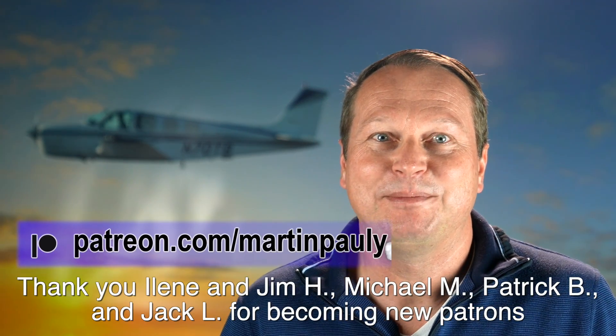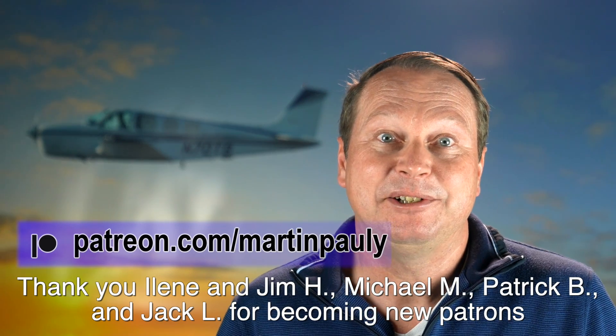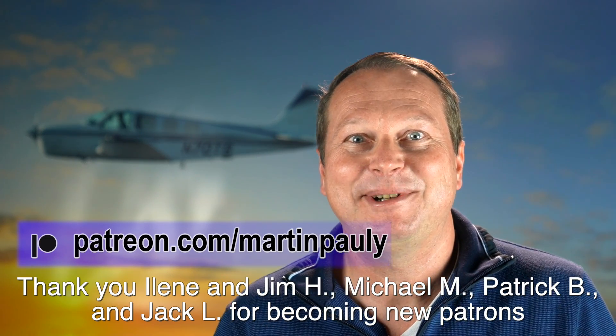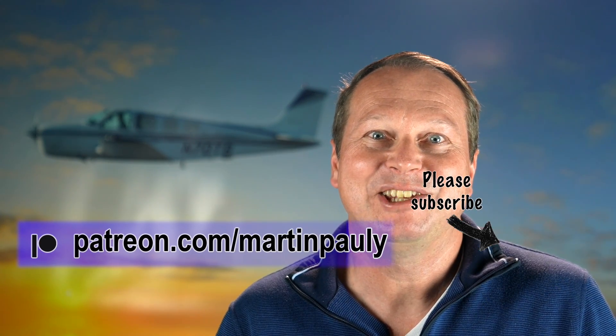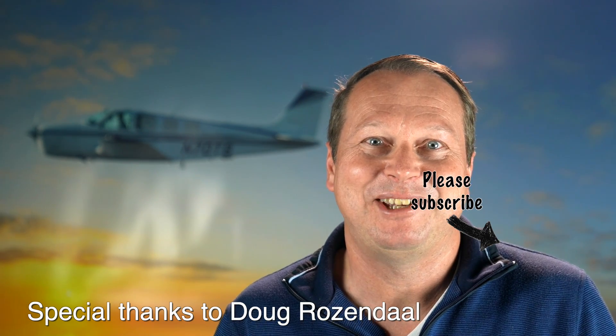Thanks for watching, and as always, a special thank you to my supporters on Patreon, including Eileen and Jim, Michael, Patrick from Berlin, Germany, and Jack, who all signed up since my last video. I appreciate if you hit like and subscribe to help me grow the channel. See you soon in the next video. Bye bye and fly safe.